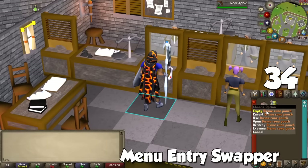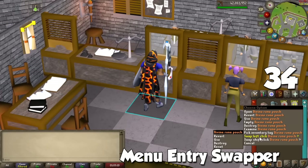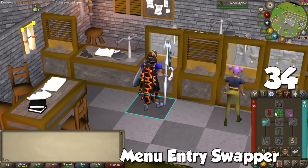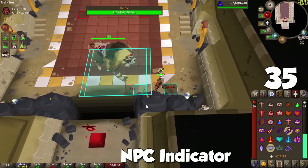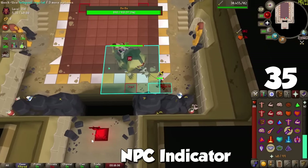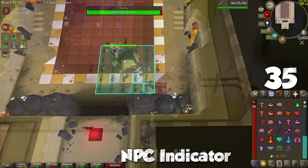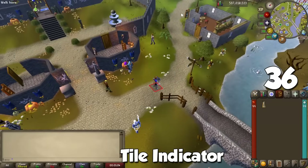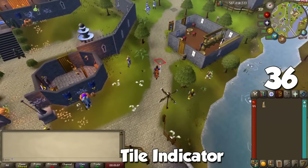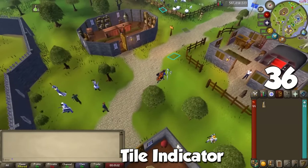Menu Entry Swapper lets you shift-right-click items in your inventory, gear, and shop items to change left-click and shift-click options, maximizing efficiency in many places. NPC Indicators lets you tag NPCs to show what tiles they occupy on the map, done via shift-right-click or manually in plugin settings. The Tile Indicator plugin with the 'highlight true tile' option will show where your character truly is for better movement mechanics — crucial for many activities later in the game.